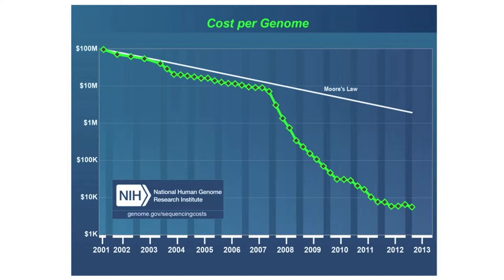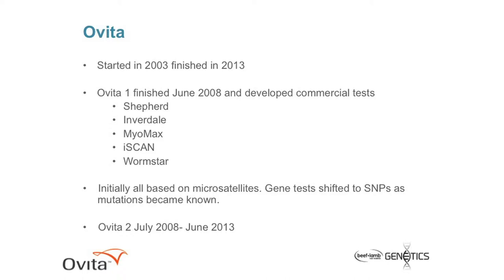In early 2014, the $1K genome became a reality. What's actually happening here is we've got technologies changing, and what we're trying to do is make best use of these changing technologies. Evita started in 2003 and finished after two rounds in 2013. Evita 1, which is probably a distant memory now, finished in June 2008, and it developed the following commercial tests. Probably the most important one was the Shepherd test, a parentage test that Mike Tate and Ken Dodds had a lot to do with. But then there were some single-gene tests, and of those, probably the Myomax and the iScan or the microophthalmia test were the ones that had the greatest impact on the industry.